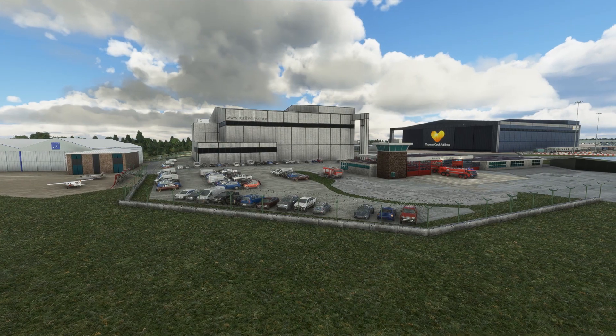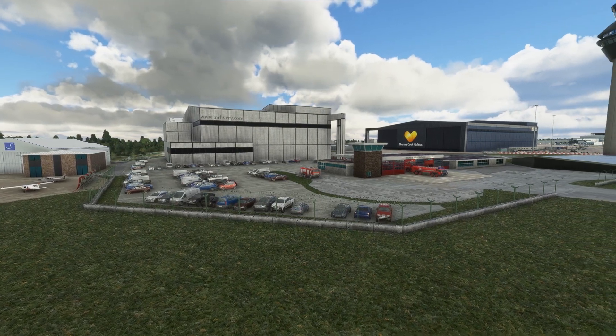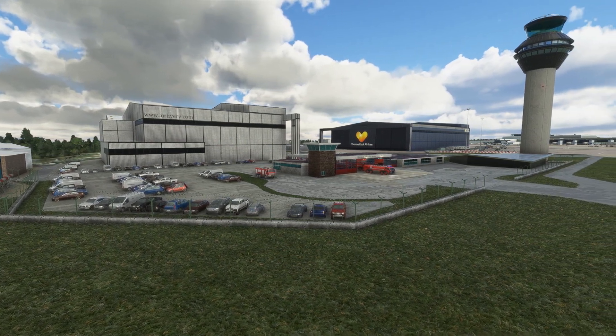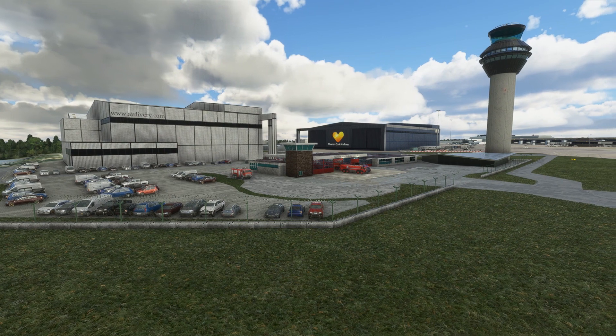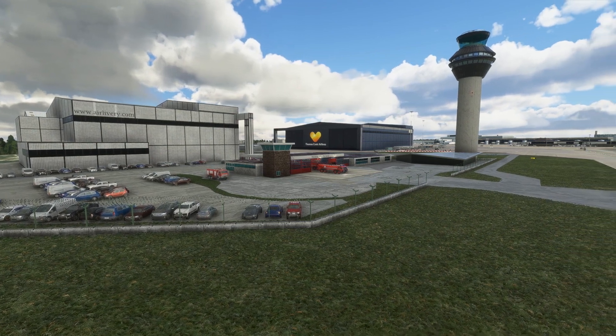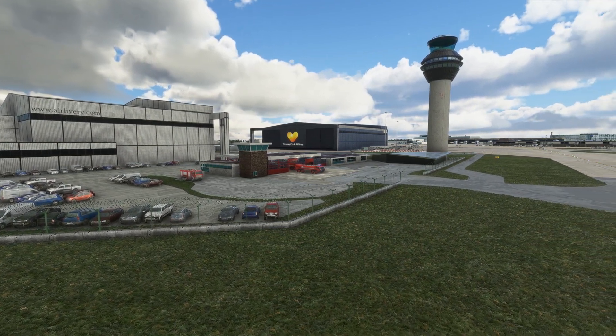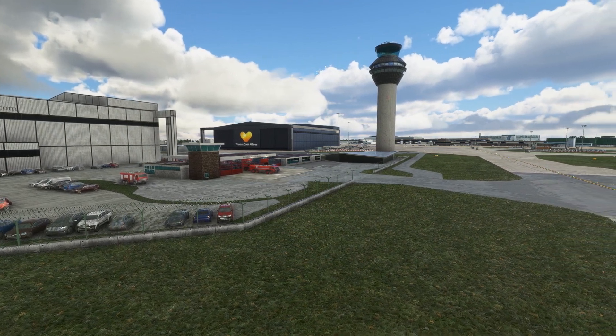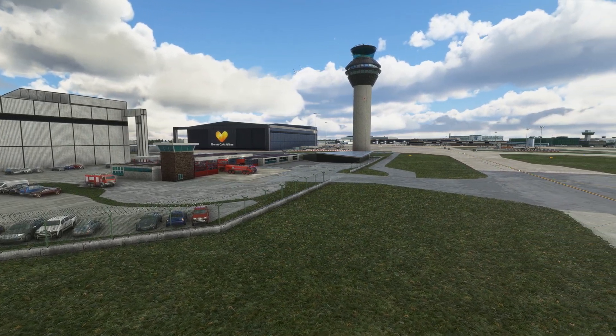This airport is located in the northern part of England. Manchester Airport, EGCC in short, is one of the busiest in the region, serving domestic as well as international carriers to locations around the world. EasyJet, Virgin, and TUI are frequent visitors, carrying passengers all over the country as well as to the US.